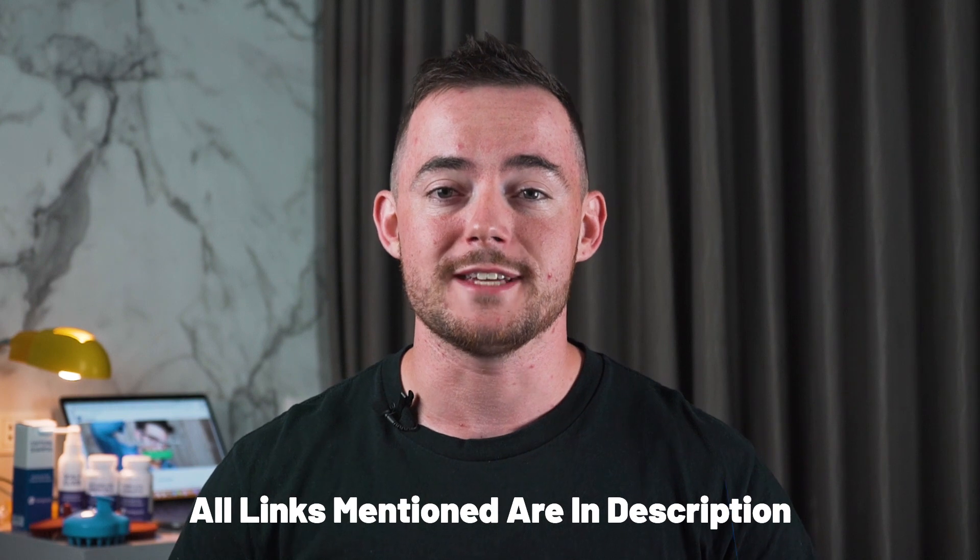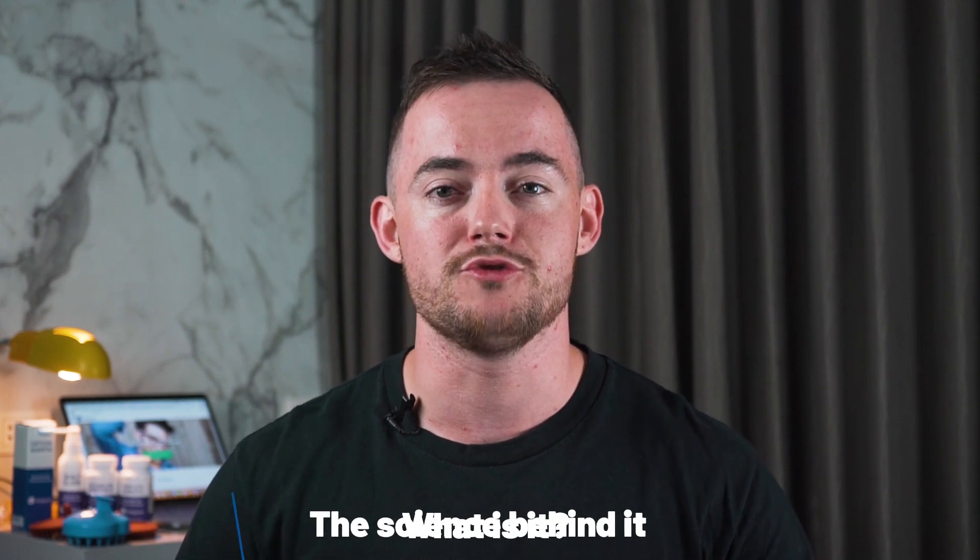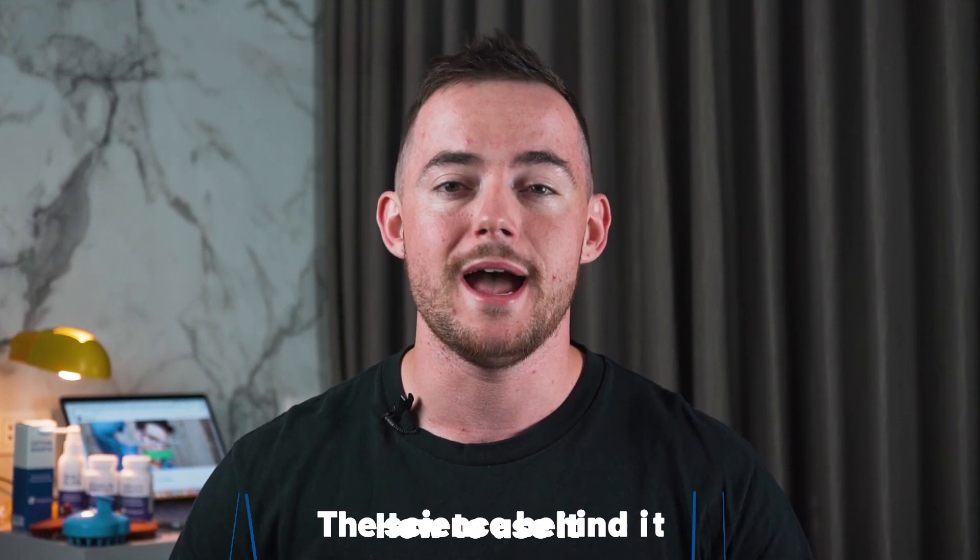Today I'm going to discuss a hair treatment from a familiar source, Vicks. Firstly I will tell you what it is, then I will describe the science behind the supposed treatment, and then I'll finally tell you how to use it.